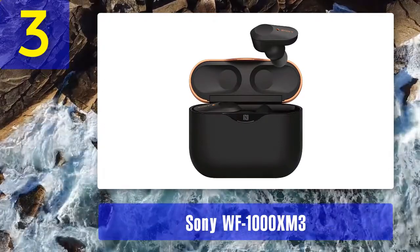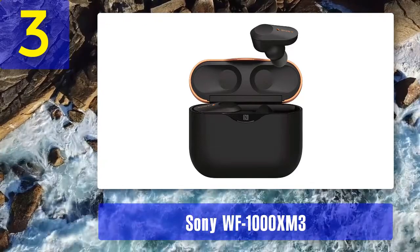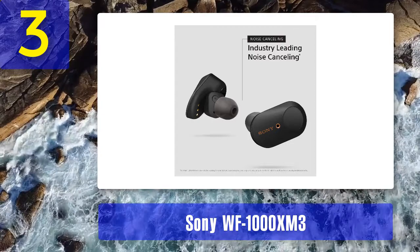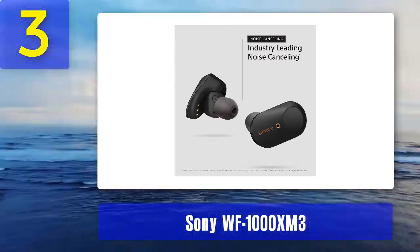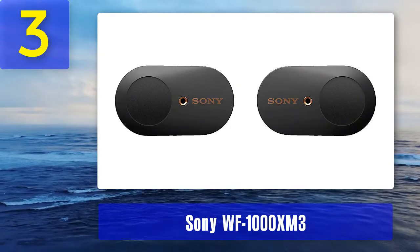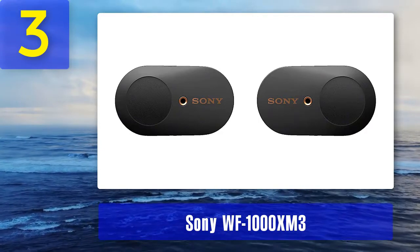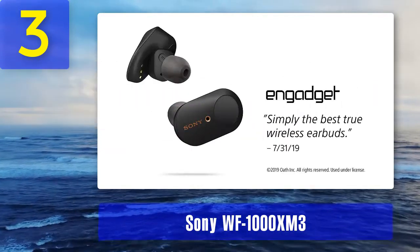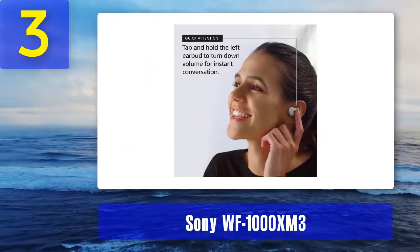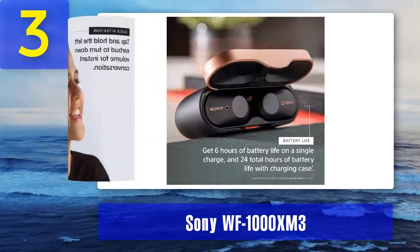Coming in at number 3: Sony WF-1000XM3. Sony's finest true wireless earbuds support Bluetooth 5.0, so they handle video and dialogue with aplomb. Rather than relay sound from one earbud to the other, their wireless tech transmits sound to the left and right ears simultaneously — in other words, what you see on screen should match what you hear. Dripping with features, they pack an awful lot into a small bundle, including state-of-the-art noise cancelling tech and intuitive touch controls.